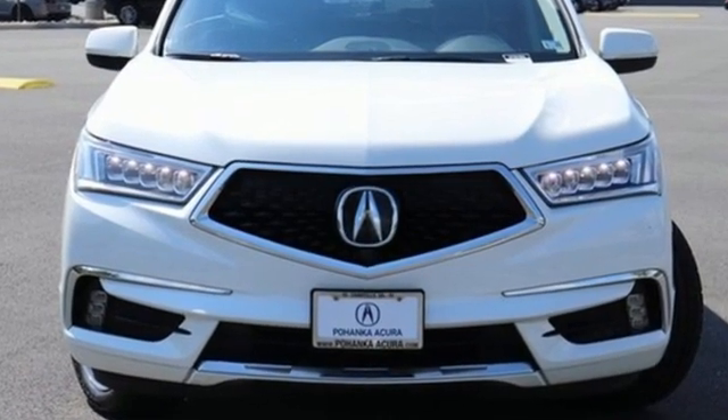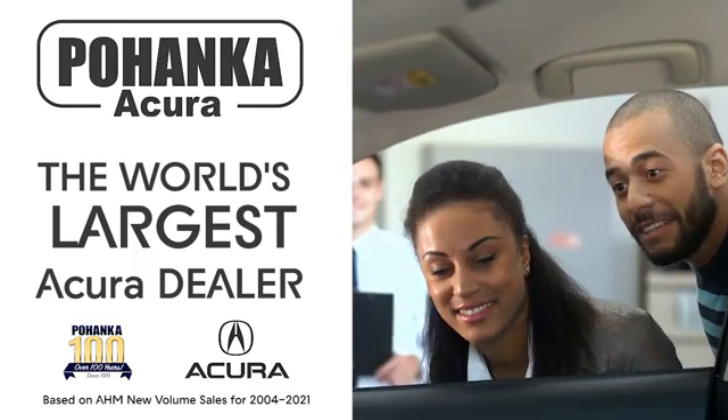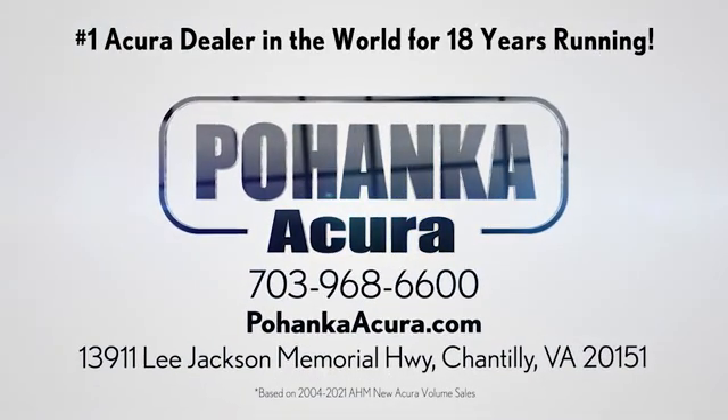Driving is believing. Test drive it today. Boenka Acura is a great place to buy a car. We're conveniently located on Lee Jackson Memorial Highway in Chantilly.